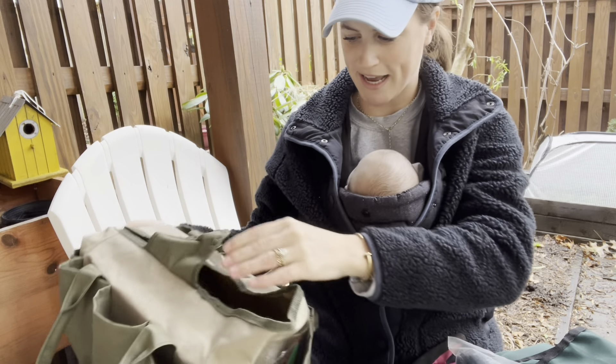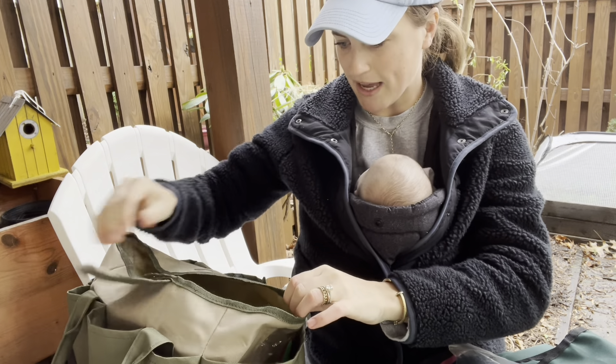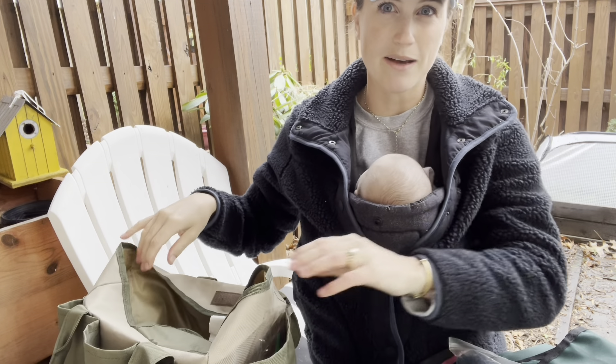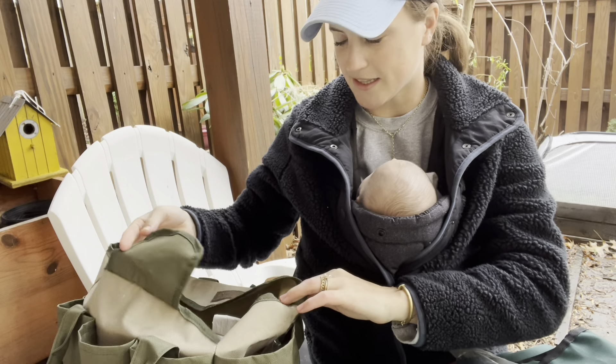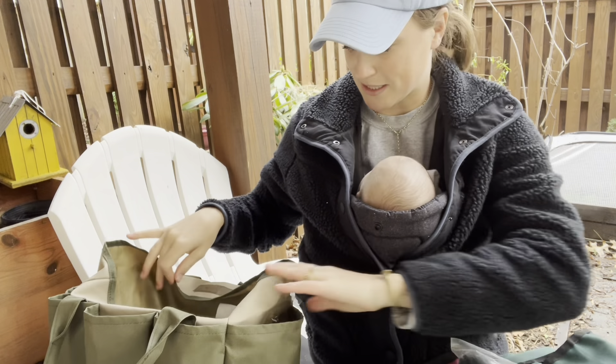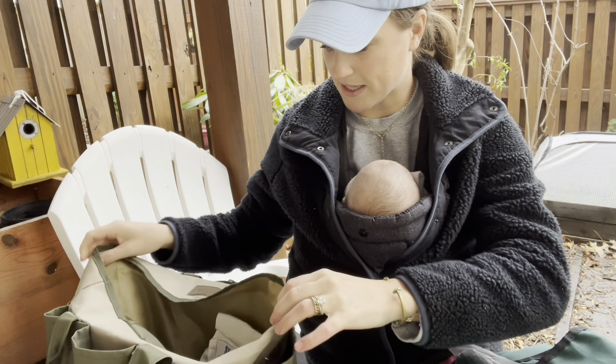So this is just like a basic garden bag. I don't know the exact bag because it was given to me as a gift. I will try to link a few things in the description, and I've got a lot of this stuff in my Amazon shop too if you're looking for specific things.